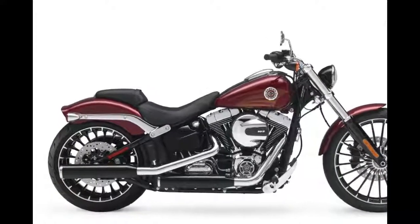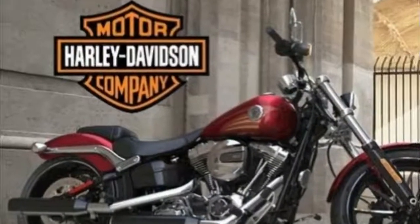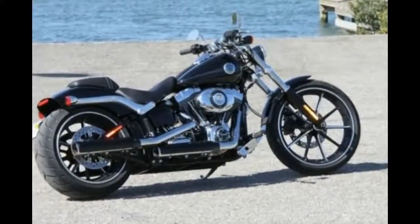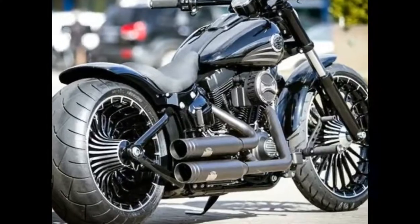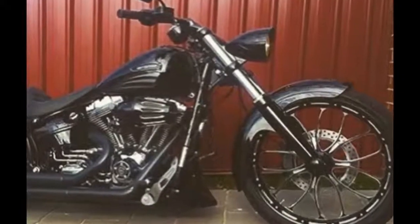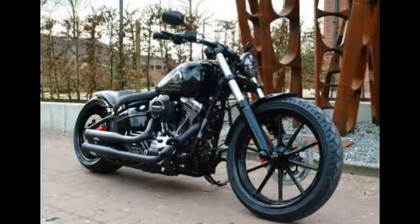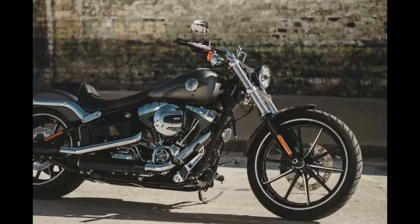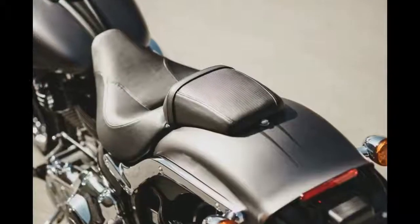Thanks to a wheelbase over 67 inches, a rake of 35 degrees that is kicked out an additional 2 degrees thanks to an offset triple clamp, and a 240mm rear tire, there is no doubt the Breakout wants to go straight. Harley Davidson isn't shy about the straight-arrow handling of the Breakout — there is a modest 23.4 degrees of lean angle on each side before the peg feelers touch down. The fat 18-inch rear tire pushes it along, and even the 21-inch front tire is a beefy 130mm wide. The result is a generous footprint on the pavement, along with a tire profile that resists leaning.